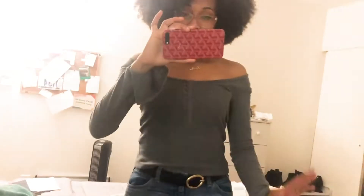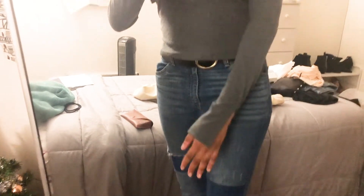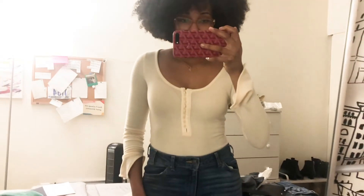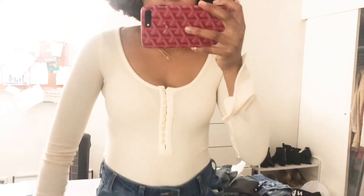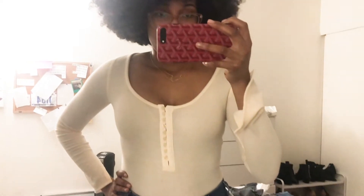Anyway, that was my haul — excuse my messy room. I just tried on the gray top and I didn't realize the sleeves kind of open up and the shirt goes off the shoulder, so I really love it now. It's not just loungewear anymore, it can actually be worn out. I also tried on the off-white cream bodysuit and I love this one too — the sleeves are amazing. Super super cute and I'm really glad I got both of them.